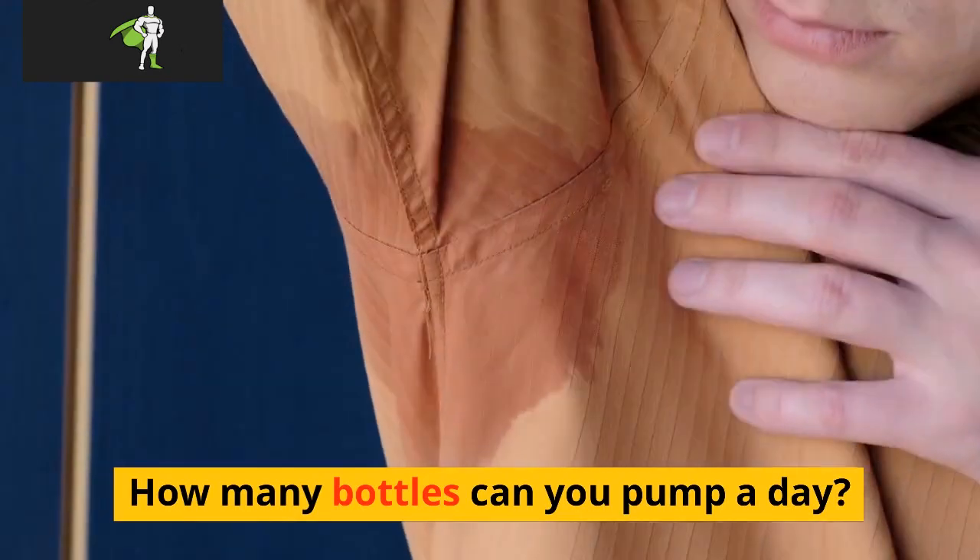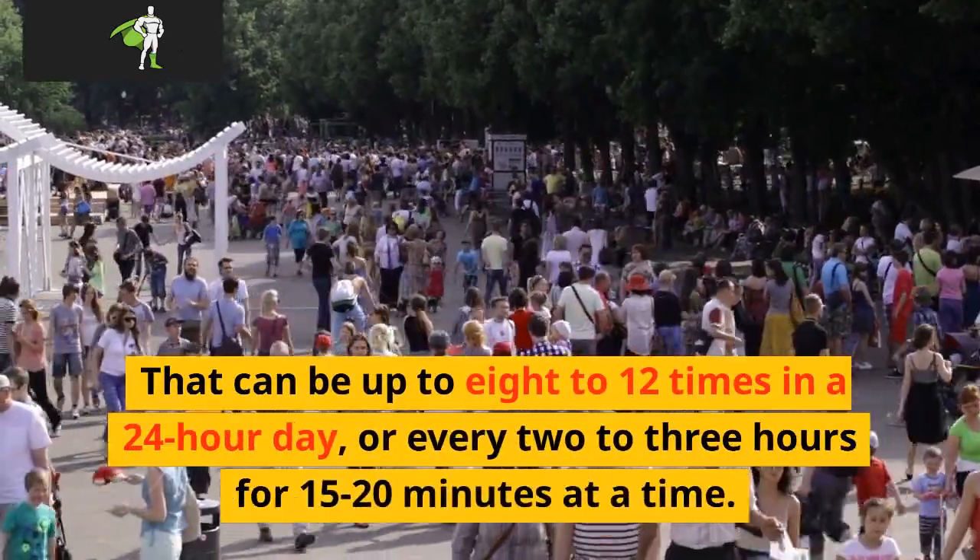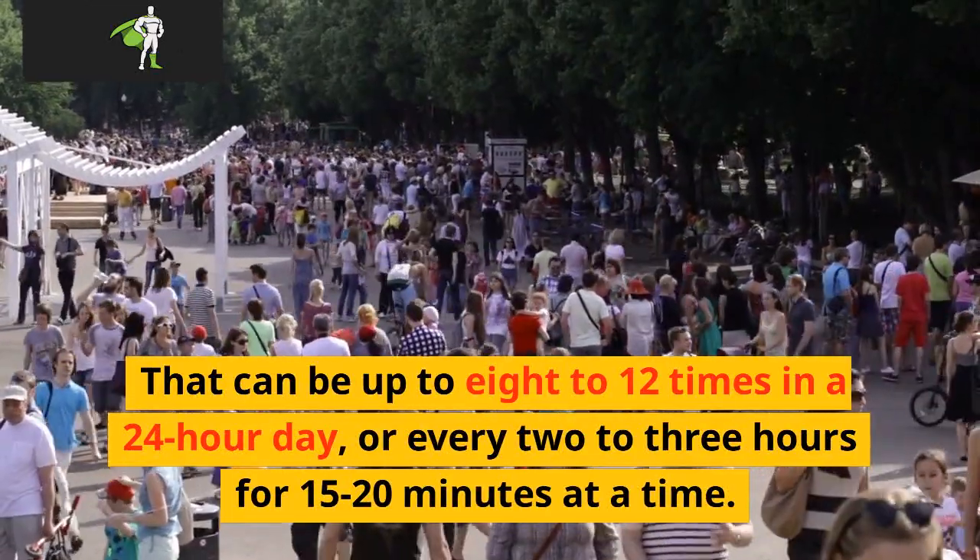How many bottles can you pump a day? That can be up to 8 to 12 times in a 24-hour day, or every 2 to 3 hours for 15 to 20 minutes at a time.